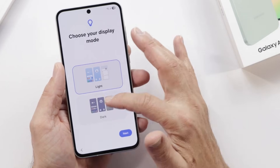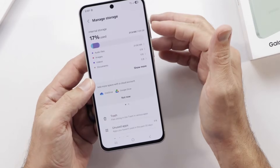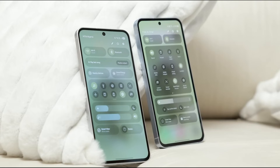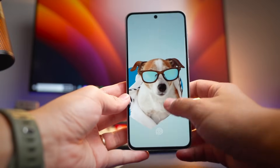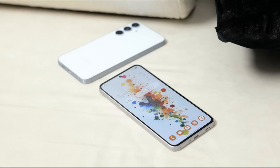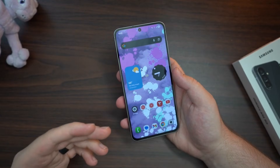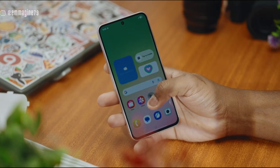The software perks continue — Samsung Pay, Knox security, secure folders, and pre-installed apps that can be disabled if you prefer a cleaner interface. Updates for six years, both Android and security patches, ensure longevity — an often overlooked aspect that makes the A series a long-term companion.